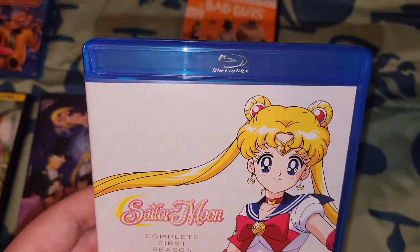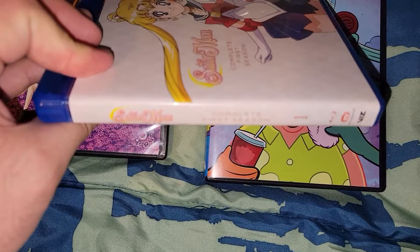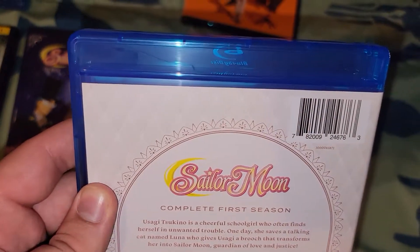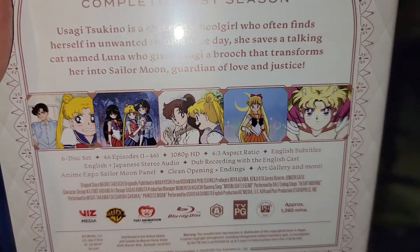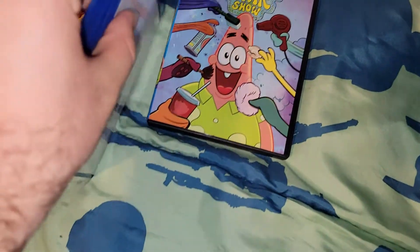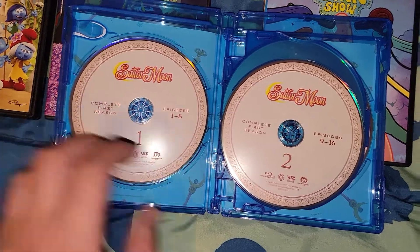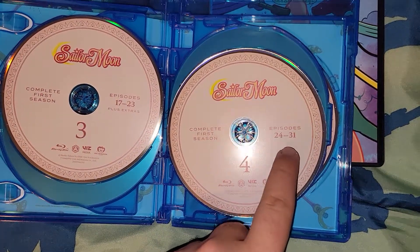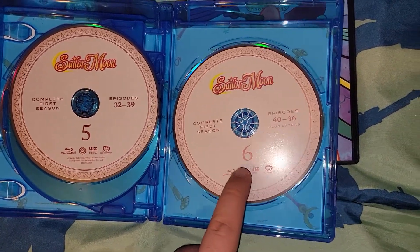Next one is Sabrina the complete first season. This is fun — kind of hard to see, it's kind of pink. So that's the complete first season. On the back there's a little bio, some screenshots, and it covers episodes one through forty-six. The runtime is over 1,016 minutes. It has six discs: disc one has episodes one through eight, disc two has nine through sixteen, disc three has seventeen through twenty-six, disc four has twenty-four through thirty-one, disc five has thirty-two through thirty-nine, and disc six has forty-four through forty-six.